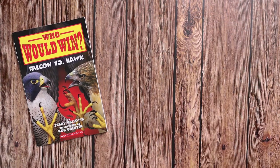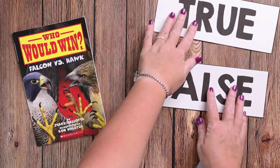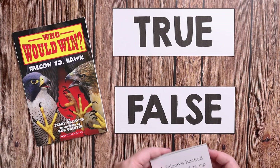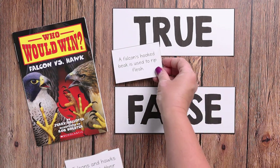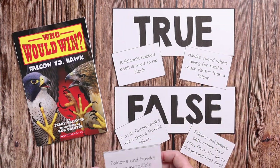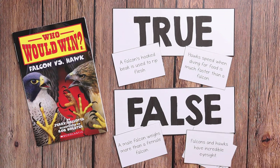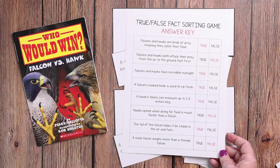In this game, there will be a 'True' and a 'False' card, and then there will be eight to ten different fact cards. They would just sort the facts as true or false, giving them a hands-on element. There is also an answer key, just in case you're not sure or if you didn't read the book yourself, you can still check them.